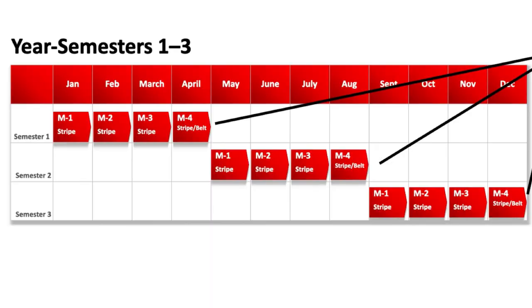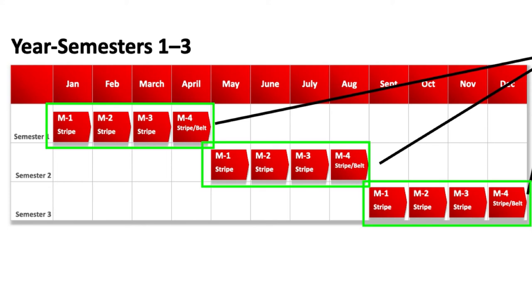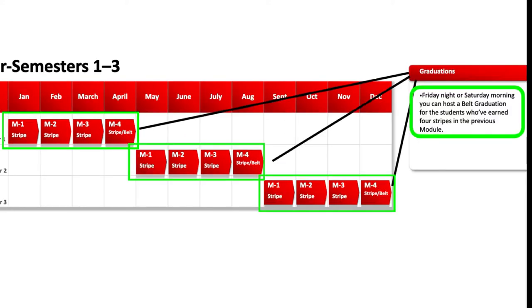Let's take a bigger look at the entire year — semesters one through three. On Friday night or Saturday morning, that's when you have your big belt graduation. Make it a big event: do demos, have a presentation, invite special guests — all kinds of great things to make it an exciting graduation for your students.